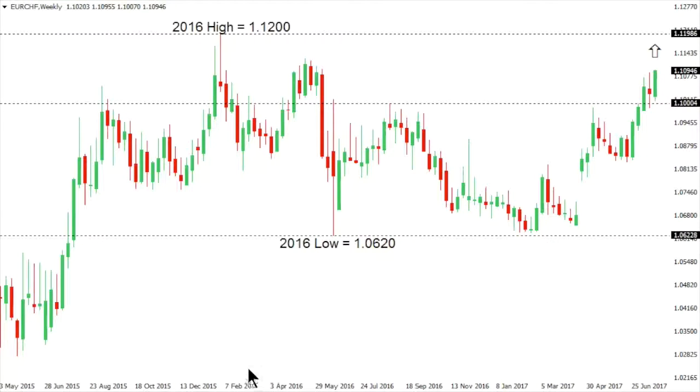Euro Swiss continues to extend its run following the impressive break above that psychological barrier at 110, with a clear focus on a retest of a major high going back to that 2006 peak at 112.00. Setbacks are now expected to be very well supported, with only a break back below 109.80 to take the immediate pressure off the top side.